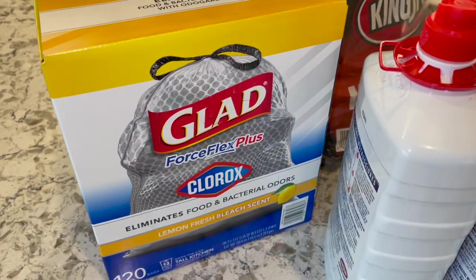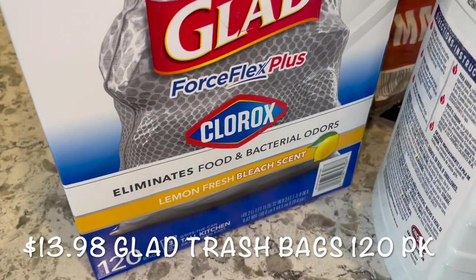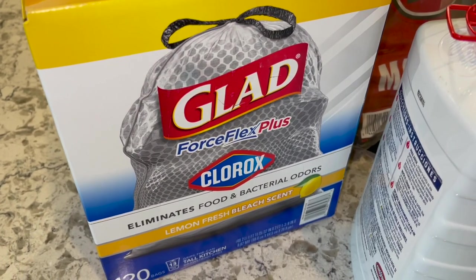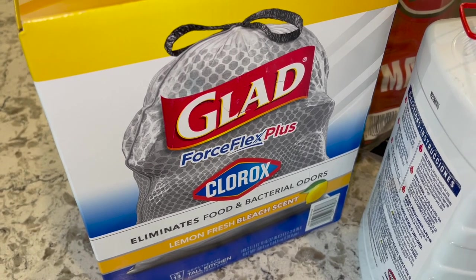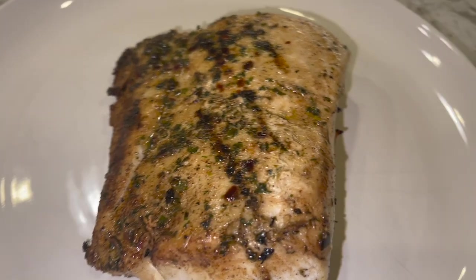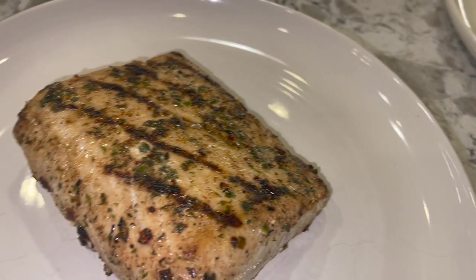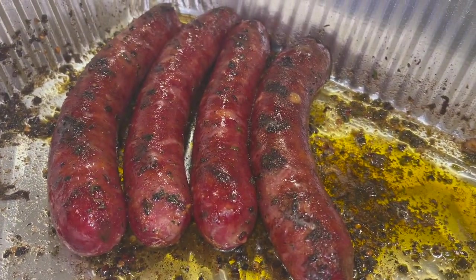I'm going to show you guys everything we grabbed from Sam's. I got this package of GLAD trash bags because we're completely out — this is $12.00. This isn't the usual one I get; I like the lavender scent we get from BJ's, but this is GLAD ForceFlux Plus with Clorox that eliminates food, bacteria, and odors. And then we're going to be grilling. I thought I'd share these delicious wahoo fish sticks that our neighbors shared with us — he caught them. My husband grilled it up and they were so, so good.